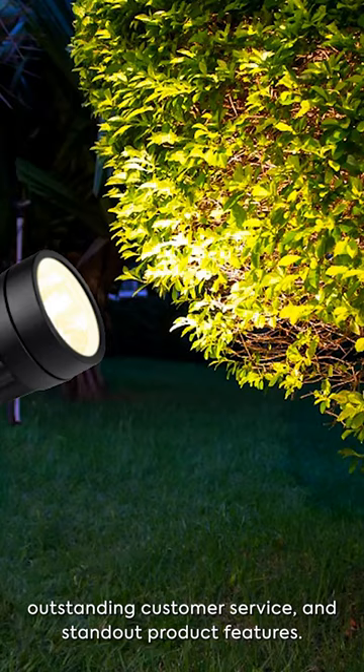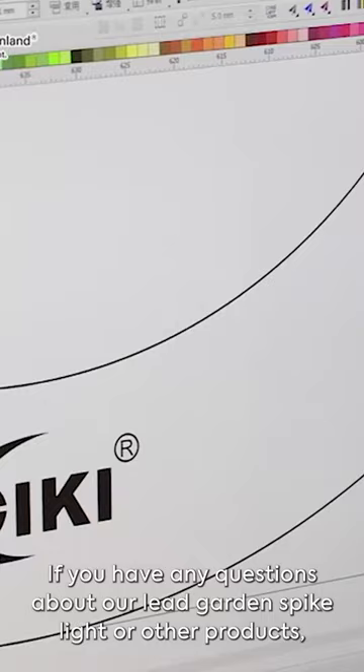If you have any questions about our LED garden spike light or other products, please leave a comment below and we'll get back to you as soon as possible.